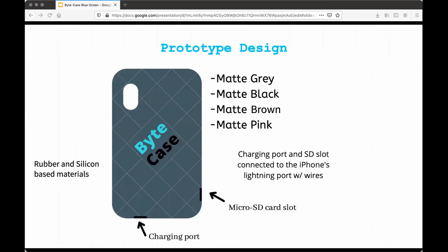As you can see here, we want to use matte colors for a futuristic look, and we want to build our case out of rubber and silicon-based materials to offer the most affordable, but at the same time the most strong phone case. We are also going to use micro SD cards to implement our storage idea into the phone.